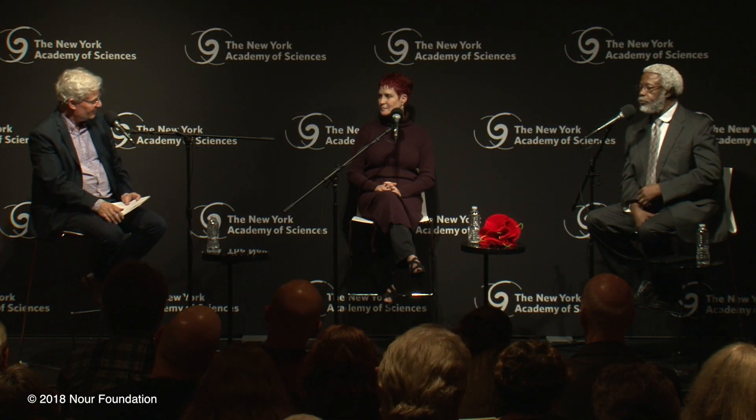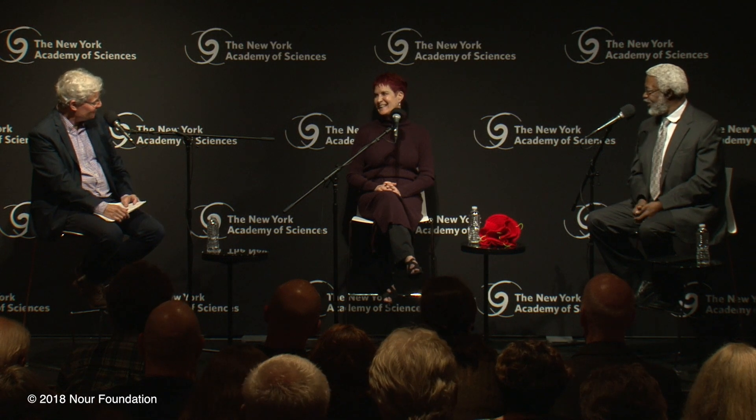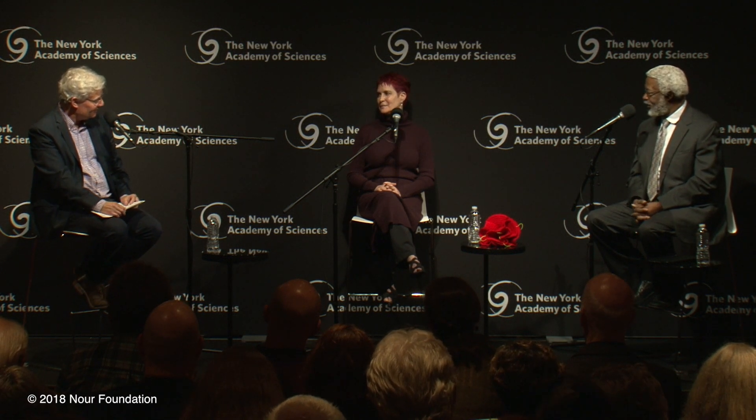Margaret, there is a very interesting red object sitting on the table next to you, a piece of crochet. Can you explain what that is?